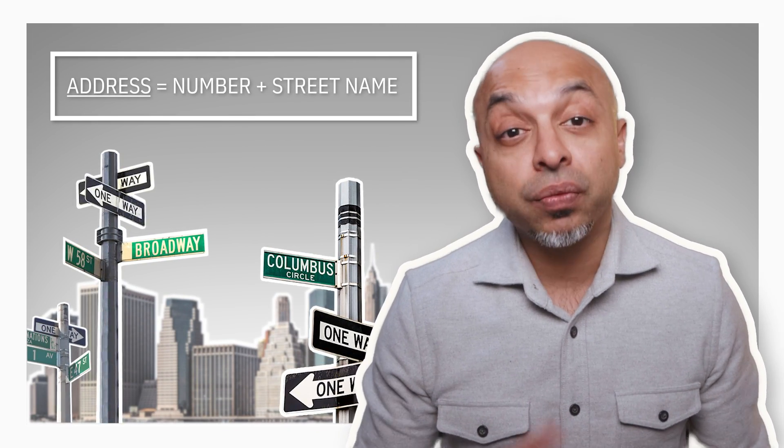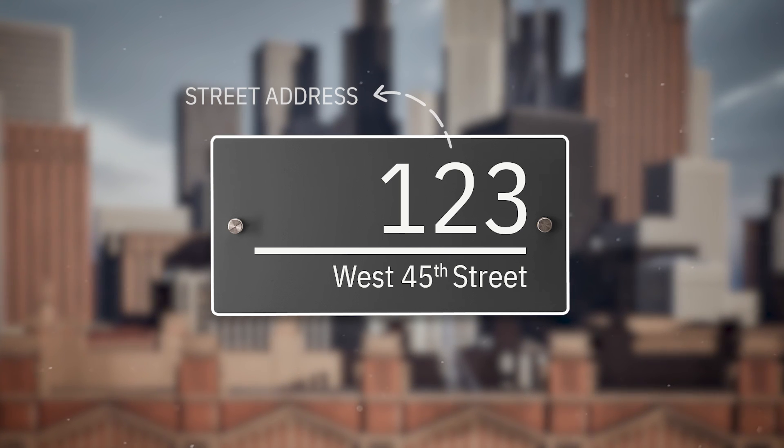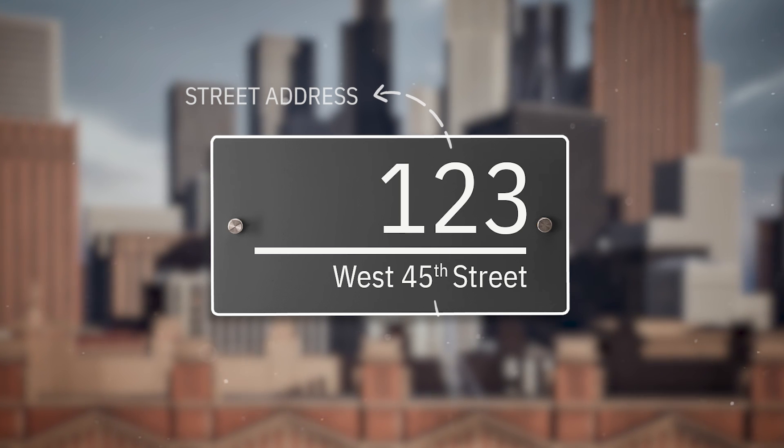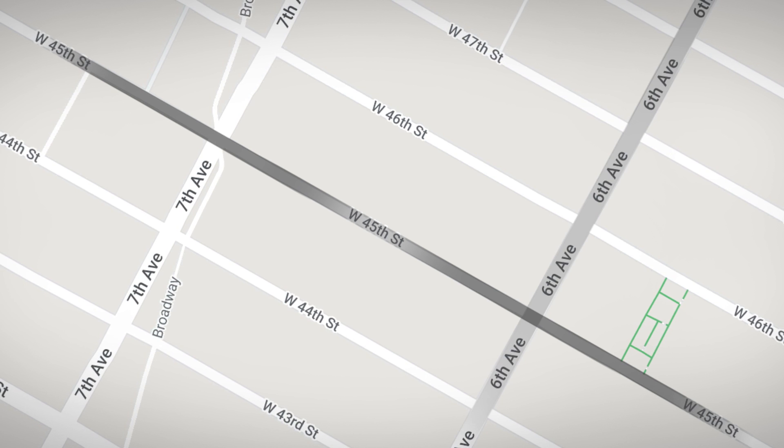How do you know where to go in relation to the grid? Well, the address of a building in Manhattan is usually given as a number followed by the name of the street. Let's say you're looking for a restaurant located at 123 West 45th Street. The first part of the address, the 123, is the street address, which tells you that the restaurant is located on West 45th Street. The second part, West 45th Street, tells you the name of the street and where the restaurant is located. In Manhattan, streets are named using numbers and the number increases as you head north. So West 45th Street is a street that runs east to west and is located between 6th and 7th Avenue, closer to 6th Avenue. When you're looking for a specific address in Manhattan, it's important to remember that the street number comes first, followed by the name of the street. This will help you quickly identify the location of the building or business you are looking for.